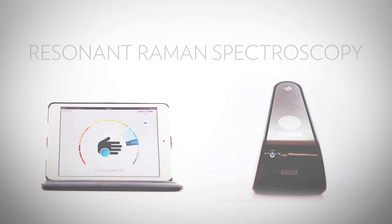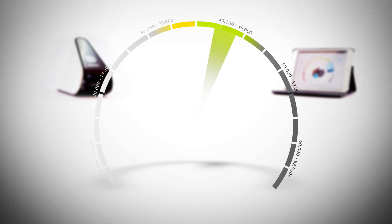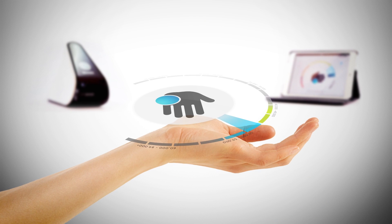The exclusive BioPhotonic S3 scanner functions on the principle of scattered light called resonant Raman spectroscopy. The S3 scanner is the result of years of research and experience with the science of antioxidant detection.